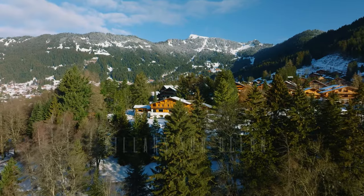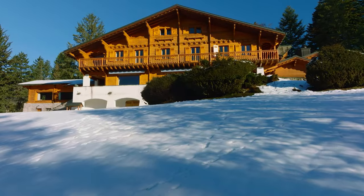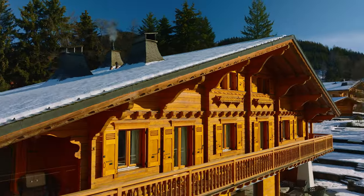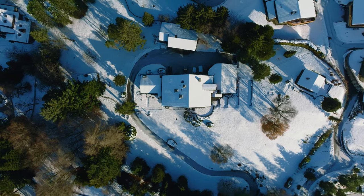It is the biggest chalet in the area, and certainly one of the most beautiful ones. Do you want to look inside and discover what life is like in the Swiss Alps?